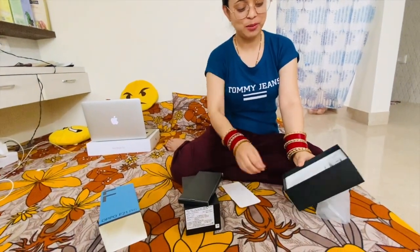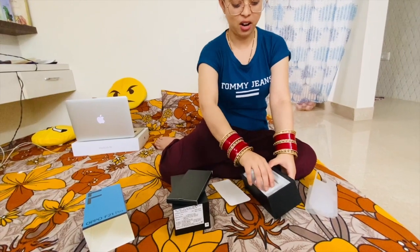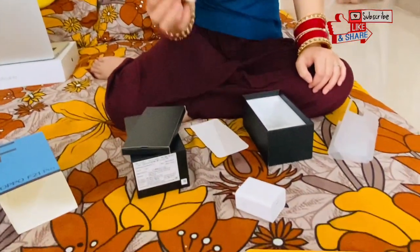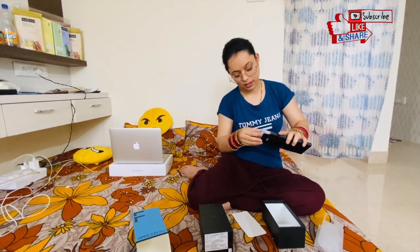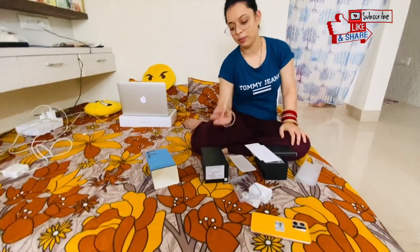Look at this — what kind of accessories we have got. So here we have a charger adapter and a charger.